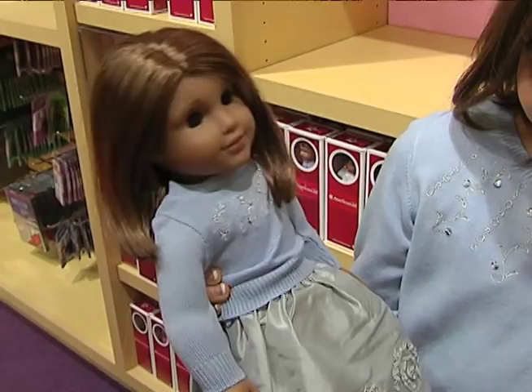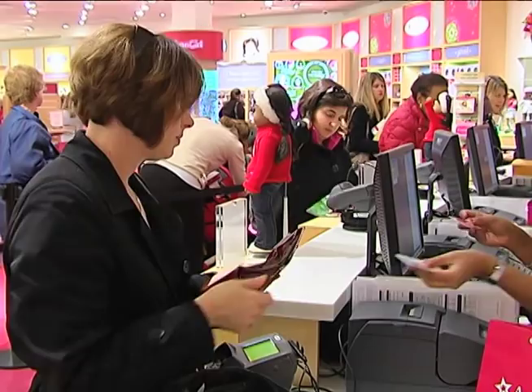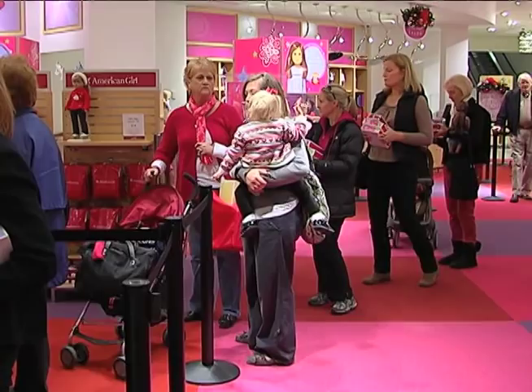American Girl sells dolls representing periods in American history, alongside books that tell each doll's story. This doll, Kit Kittredge, grew up in the 1930s during the Great Depression. Also for sale, dolls that look just like your daughter, with accessories matching her interests. But it costs.